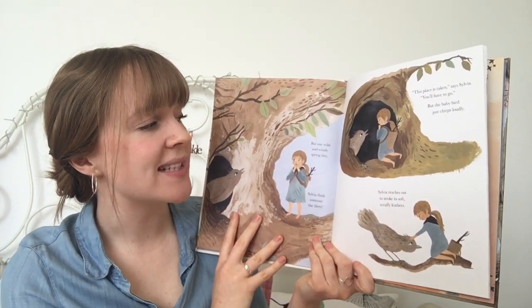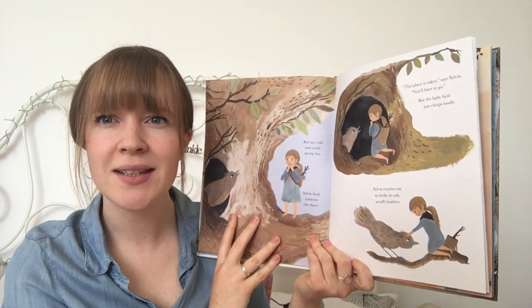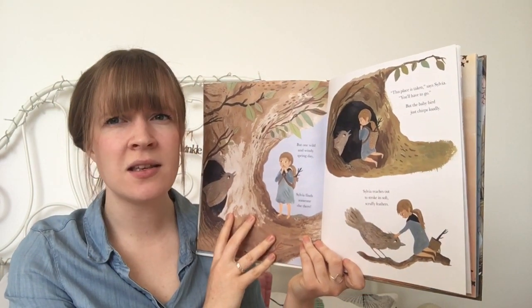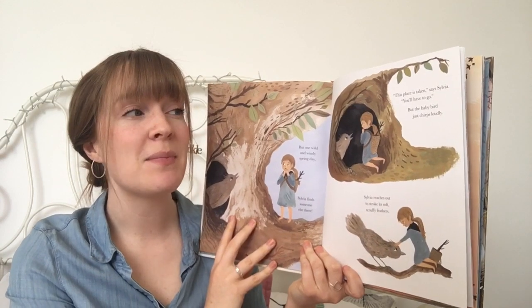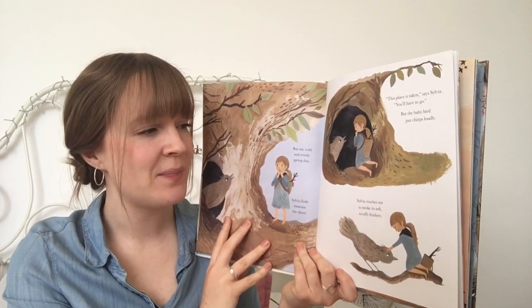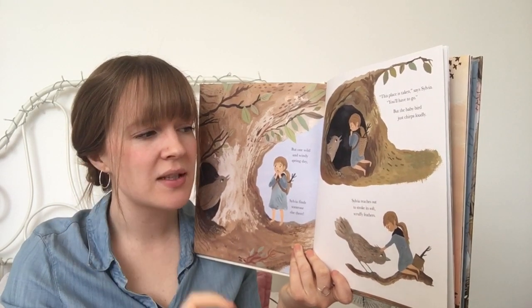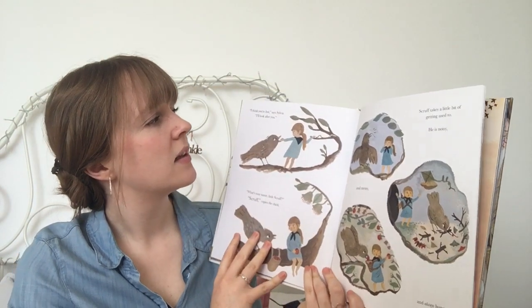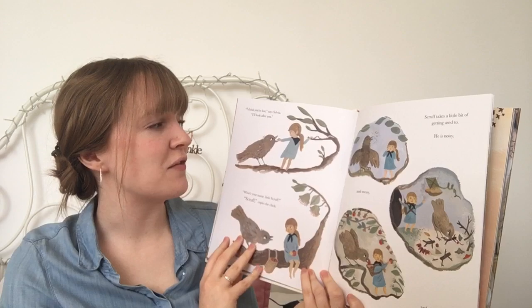But one wild and windy spring day, Sylvia finds someone else there. "This place is taken," said Sylvia. "You'll have to go." But the baby bird just chirps loudly. Sylvia reaches out and strokes its soft, scruffy feathers. "I think you're lost," said Sylvia. "I'll look after you."